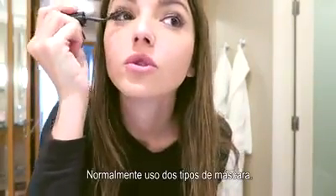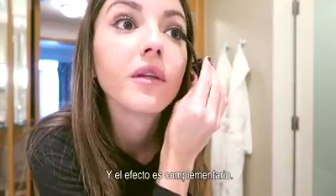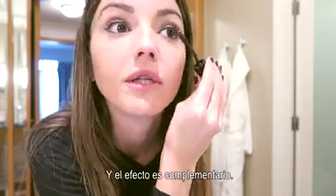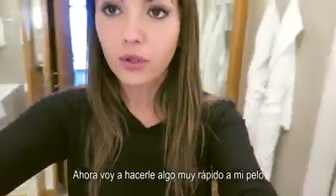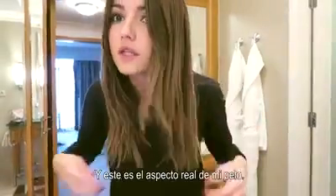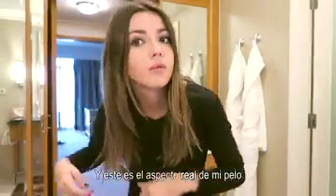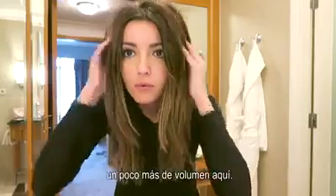I usually use two types of mascara because I feel the effect of each one is totally different and they're complementary. I'm missing the lipstick but I'll put it on after. Now I'm going to do something really quick to my hair — I have super straight hair; this is the real look of my hair. It's not that I don't like it, but I prefer to have a little bit more volume and soft waves.